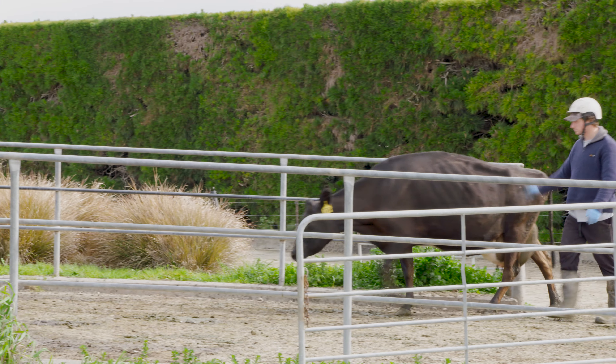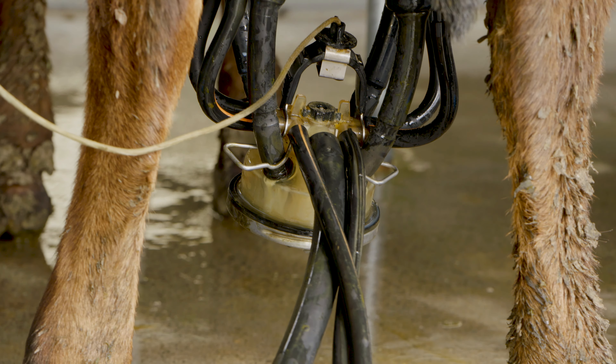We've got about 560. We're milking 534 at the minute.